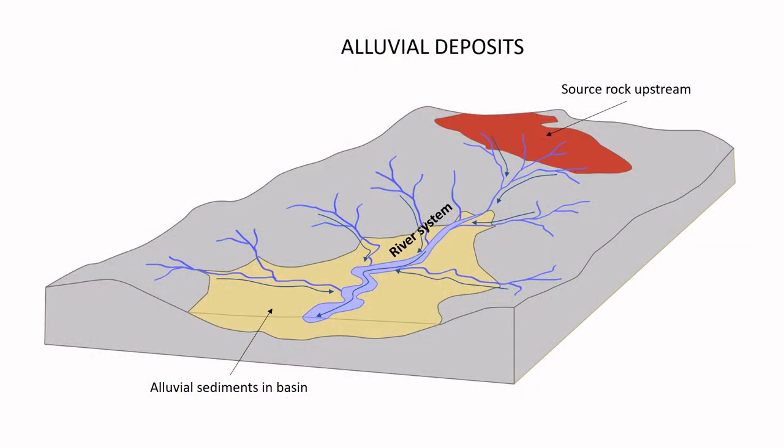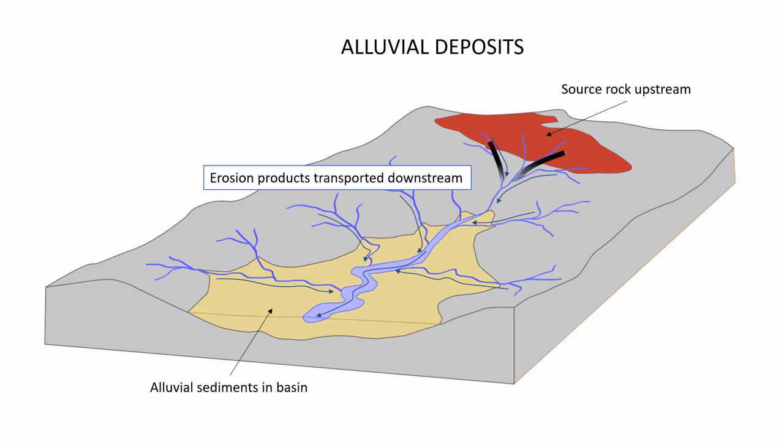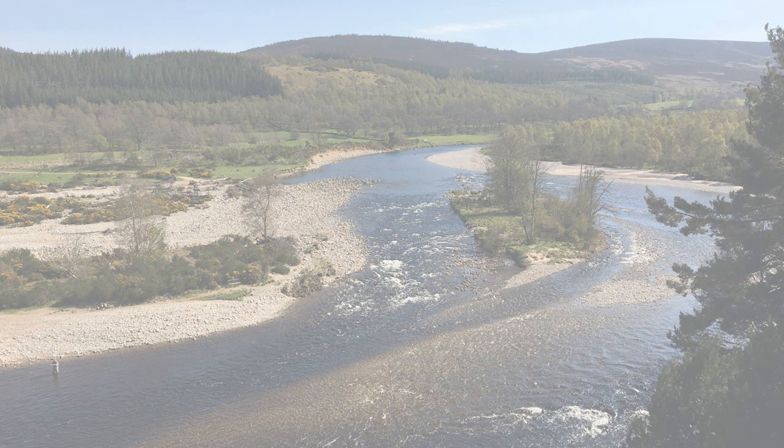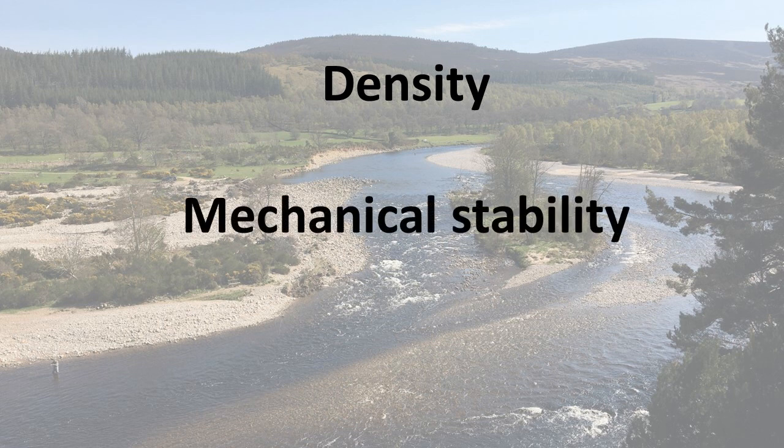Let's now have a look at how placer deposits form. To understand this process, we need to first consider the properties of the metals and minerals in these deposits. To form a placer deposit you need quite specific conditions. You need a source rock that contains metals or minerals. These minerals are liberated from the source rocks as it weathers and erodes, and the erosion products are transported downstream or downwind from the source. The minerals themselves need to have some quite specific properties — they need to be relatively dense, and they also need to resist mechanical breakdown during transport, so they need to be quite hard, preferably as hard or harder than quartz.